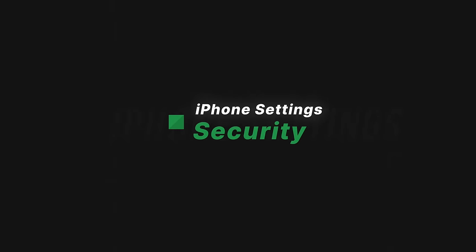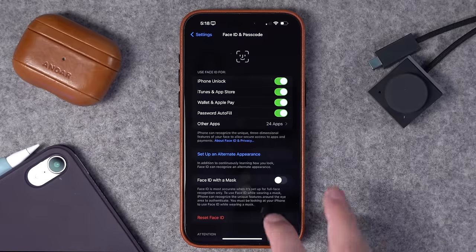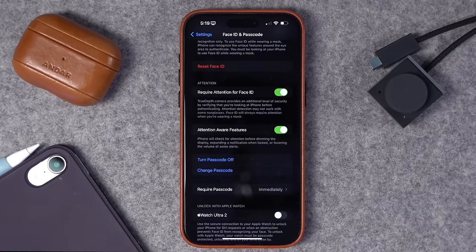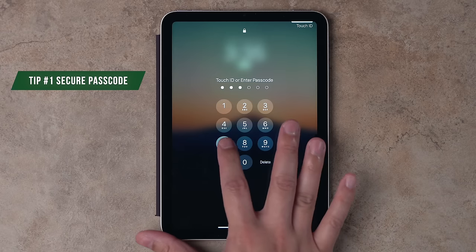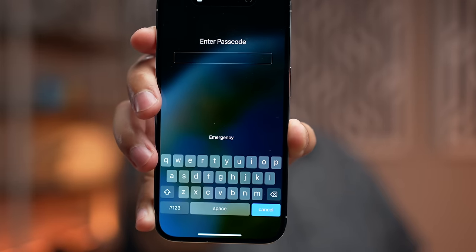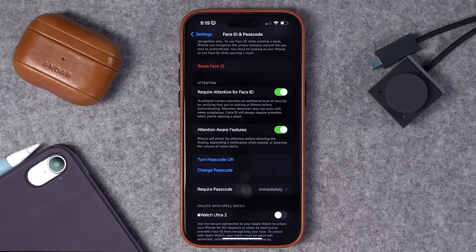Part two — let's talk about some security settings. The first thing I would do is go to your Face ID and Passcode settings. I would recommend changing your passcode to an alphanumeric passcode. With Apple's Stolen Device Protection coming in iOS 17.3 this might not be as necessary, but I like it because it uses a smaller keyboard when entering your password — so people sitting behind you can't see your passcode — and you can use long passphrases, even sentences, as your device password, which is more secure.